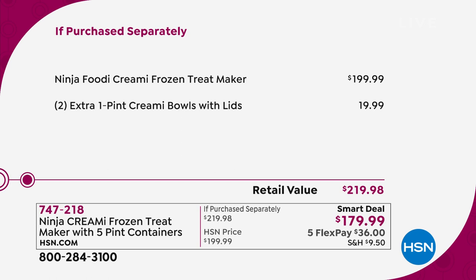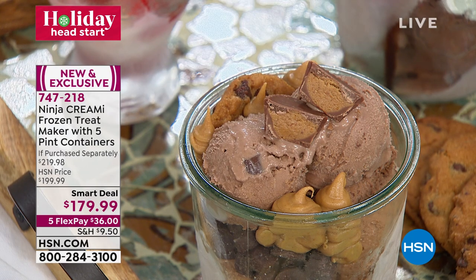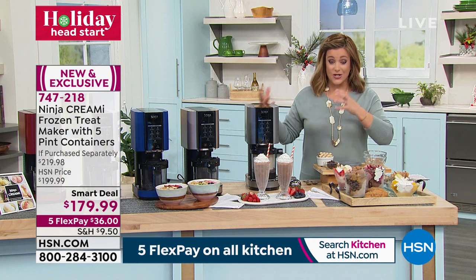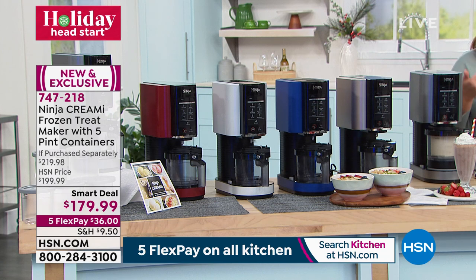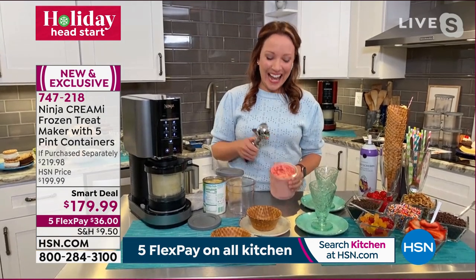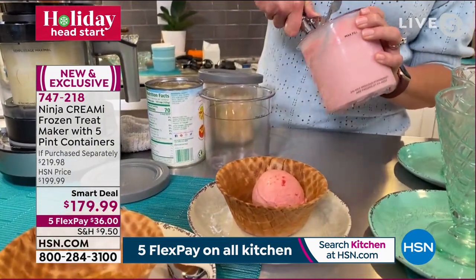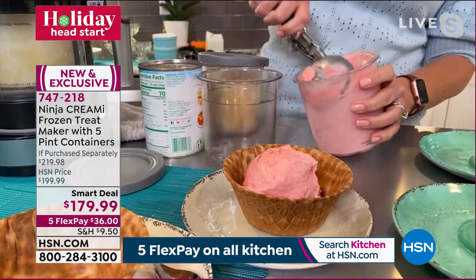You prep treats, put the lid on, store them, and the machine does all the hard work. Just press a button or prep it and enjoy. Item number 747-218. Fair warning — less than 3,000 units remain, and many have already jumped in. It's brand new, hard to find. If you love being in control of what goes in your treats — whether you're low fat, keto, low sugar, vegan, or dairy free — this machine is for you. Ninja brand expert Rochelle Lucas is standing by to create all these magical treats.